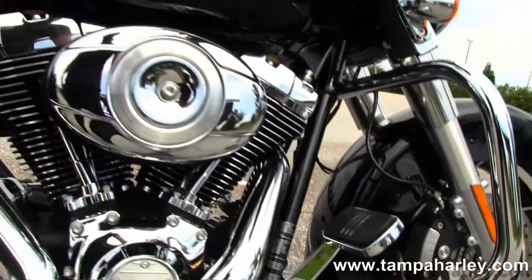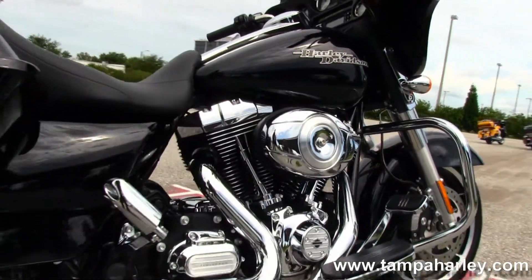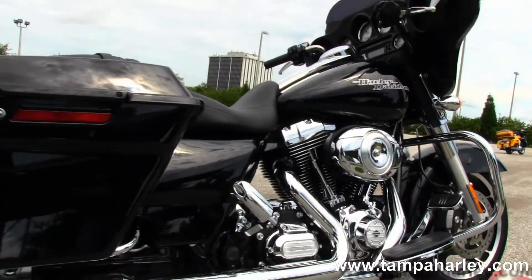You have the rubber mounted air-cooled 1690cc twin cam engine, and a 6-speed cruise drive transmission.